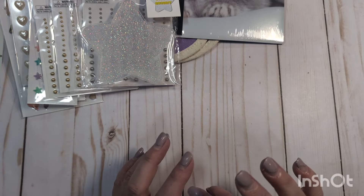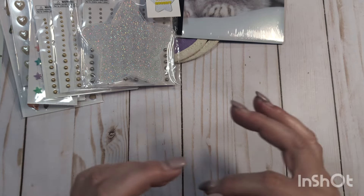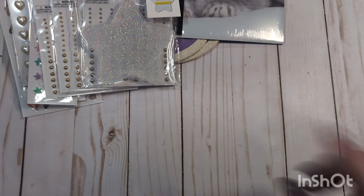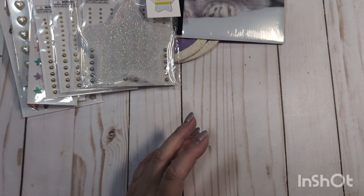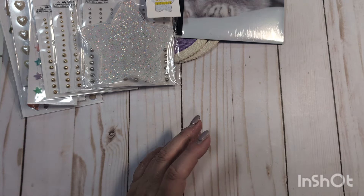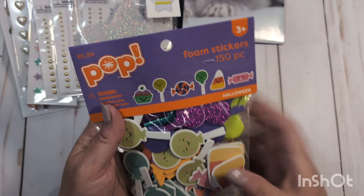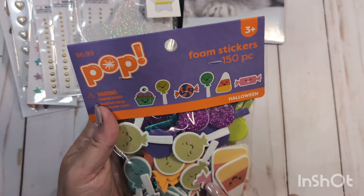I did pop into Joann's because I was looking for something. I had seen Tony over at Craft Purge do a haul where she showed this really pretty vinyl cutout ribbon with a Halloween orangey color. I thought it was at Joann's, but I went back and looked at her video — it was actually from Michael's. So now I need to pop into Michael's, but I did find a couple of things in Joann's that I went ahead and picked up.